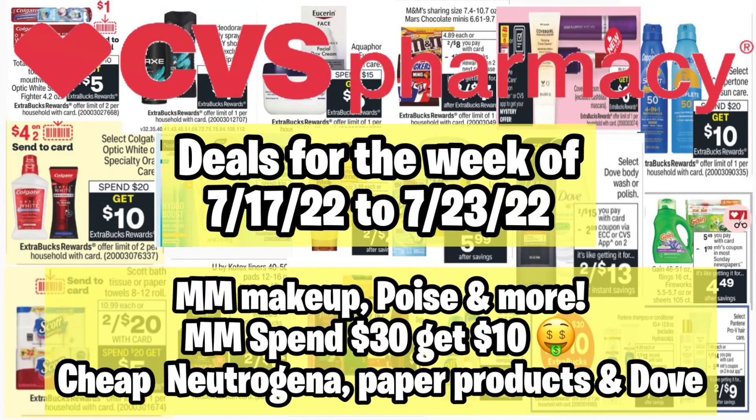Hello everybody and welcome back to Shanika Owens TV. In this video I will be sharing the CVS deals starting July 17th through July 23rd. This is another slow week at CVS, but I hope we all get some CRTs to take advantage of these deals. I did manage to find moneymaker makeup, Poise, and more — we finally have a moneymaker on the spend $30 get $10 deal.